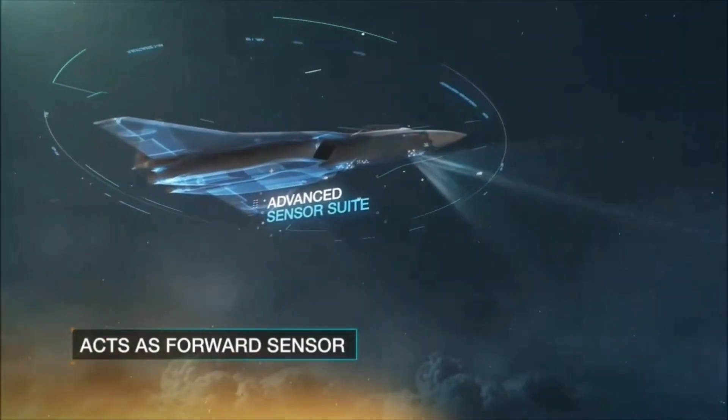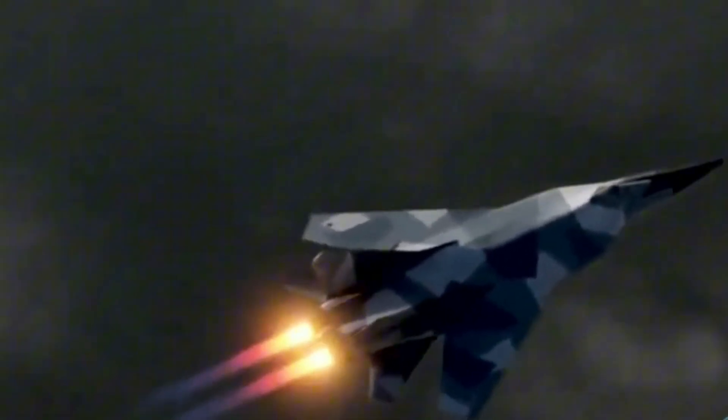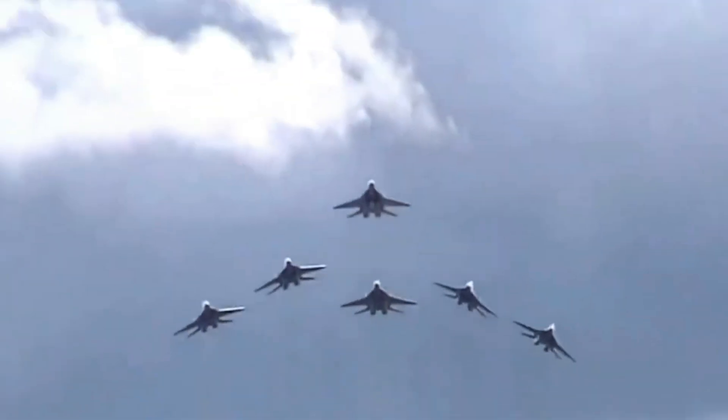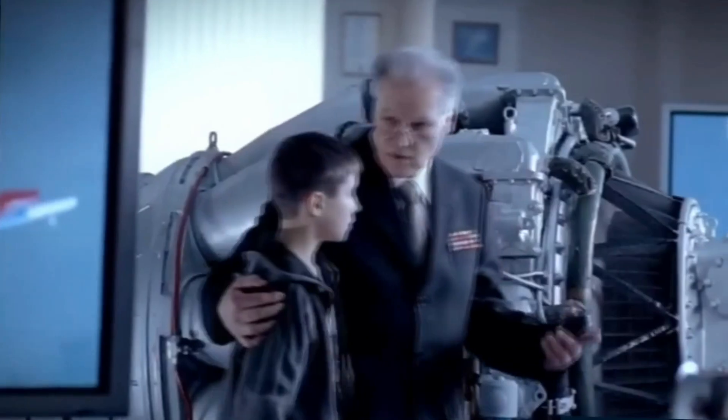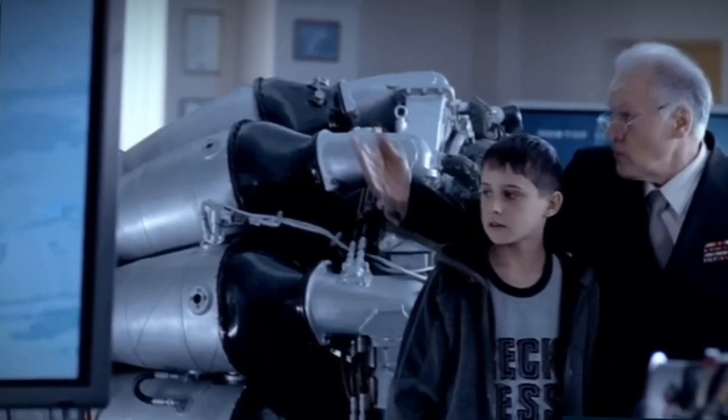Technological Evolution. Fast forward to the technological arms race of the late 20th century. The MiG-41 emerged as a response to the evolving threat landscape, incorporating state-of-the-art stealth technology. Explore the nuances of its design, from radar-evading features to advanced avionics, as it took shape amid the changing dynamics of global conflicts.